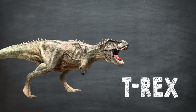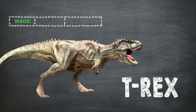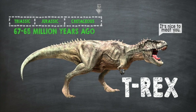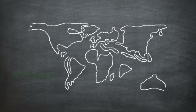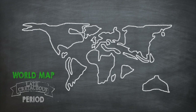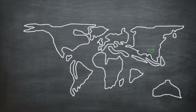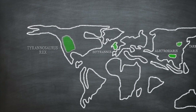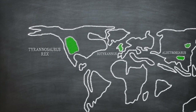Tyrannosaurus Rex lived long before the time of people. It lived about 66 million years ago — a time called the Late Cretaceous period. The Tyrannosaurus Rex lived in North America; its fossils have been found in Canada and the United States. The T-Rex lived in the forest, swamps, and open plains. It was one of the last dinosaurs to live on Earth.